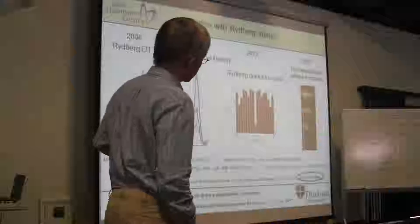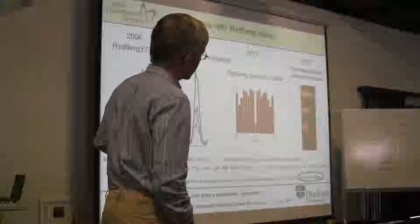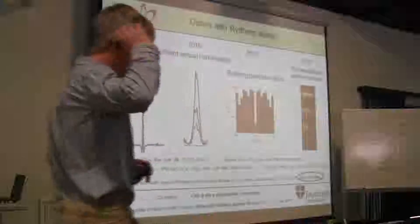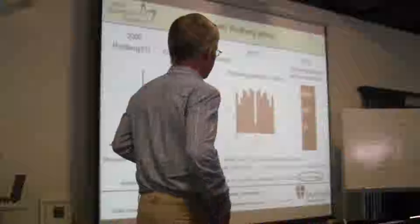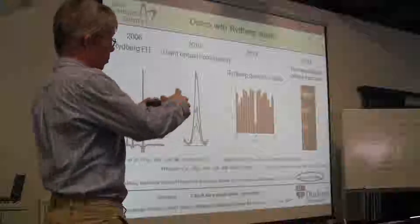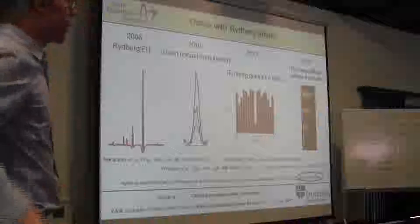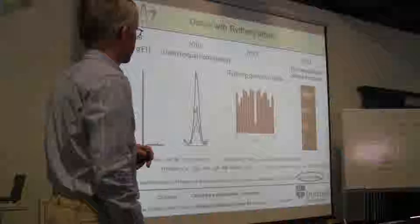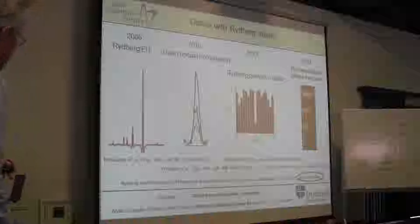One thing we want to study is super-radiance—these colors are linked to a super-radiant cascade. Super-radiance is a topic that hasn't been discussed much at this conference. It's actually very hard to do super-radiance experiments, because you get complicated situations with transitions going to all sorts of different levels, and it's hard to extract really good quantitative information, but we're going to try to understand that in more detail.